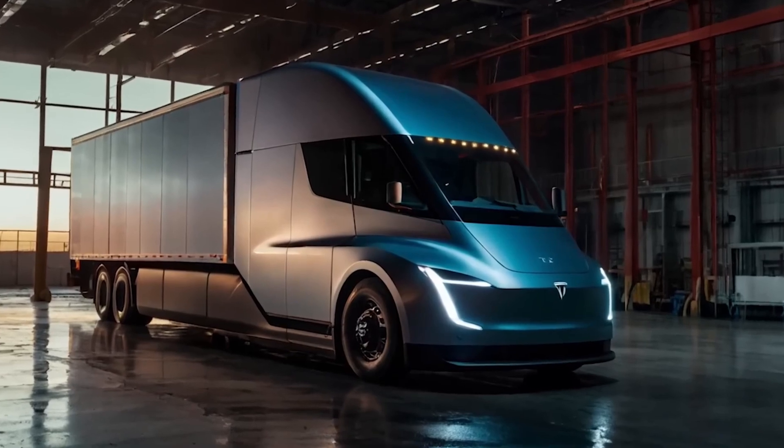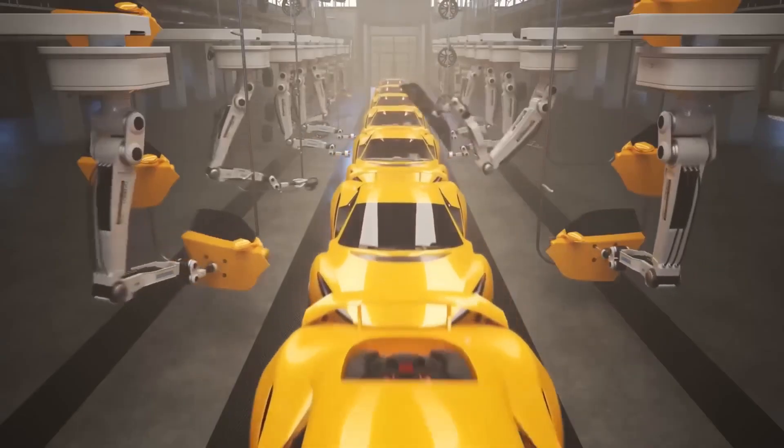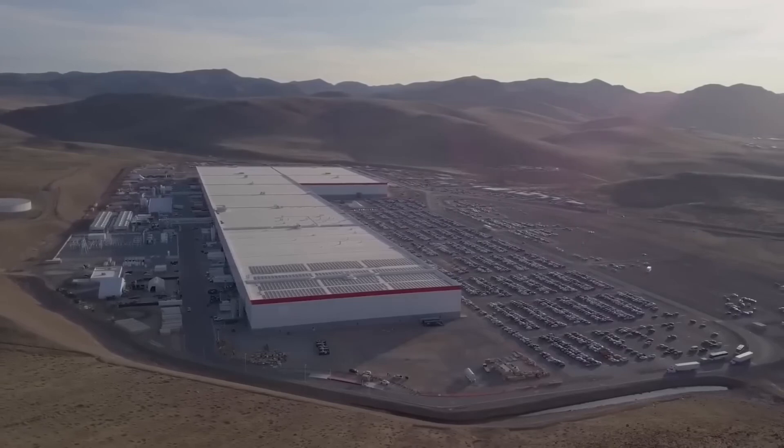Prefab steel arrived like IKEA pieces, cutting assembly steps by half. Costs landed 20% under budget and defects just 0.2% — records shattered.